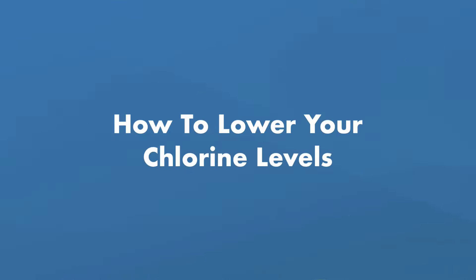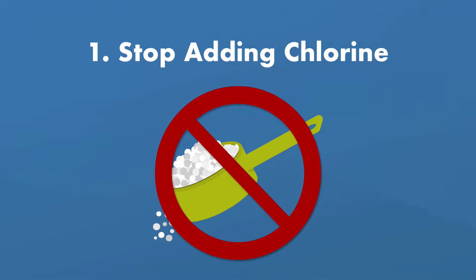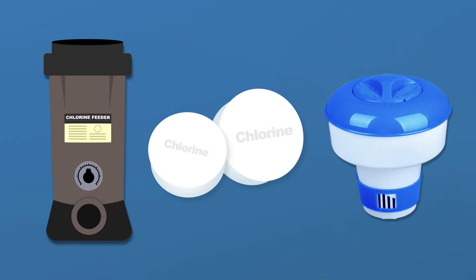Here are a few ways to lower chlorine levels in your pool. Number one: stop adding more chlorine. Turn off your chlorinator, saltwater chlorine generator, or chlorine feeder and take any chlorine tablets out of the pool floater or your skimmer while you wait for the levels to go down.